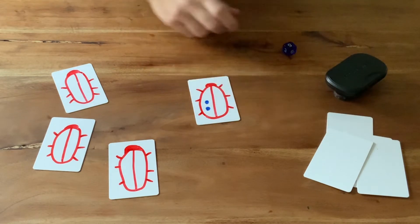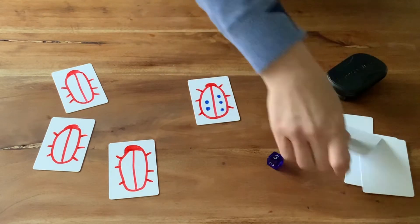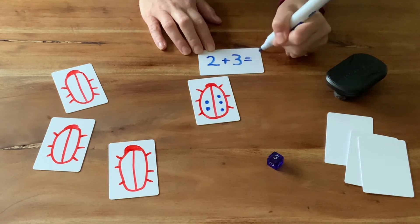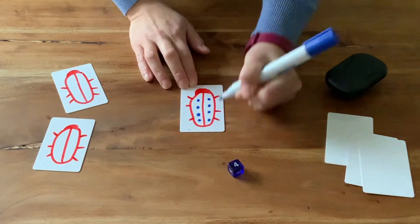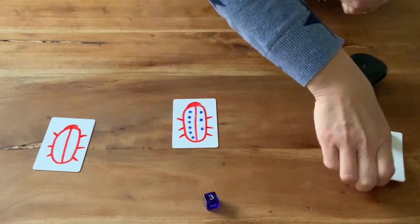The children are given a number of spots on one side of the ladybird, then must roll the dice and draw that many spots on the other side. Now they can write a number sentence to match it — two spots add three spots equals five spots altogether. The harder chilli challenges have more spots for the children to count, and to make it more difficult still, you could always add in two dice for the children to roll.